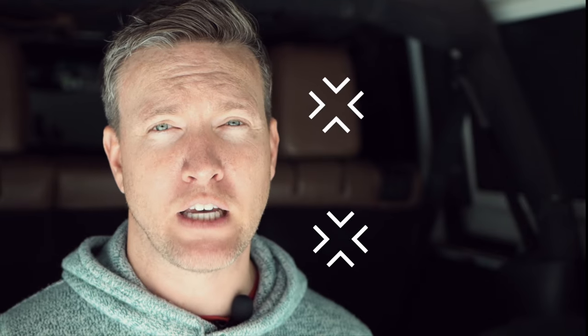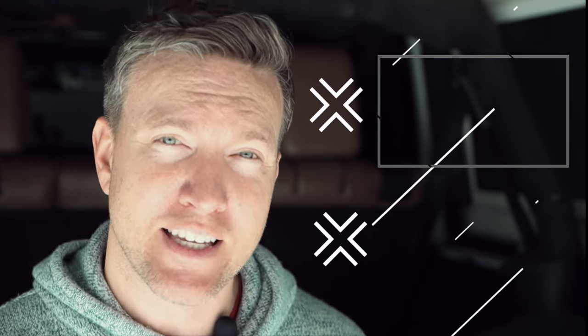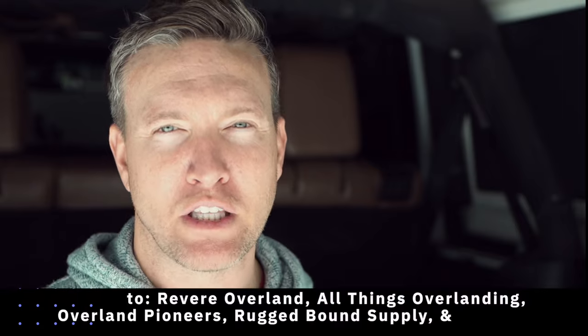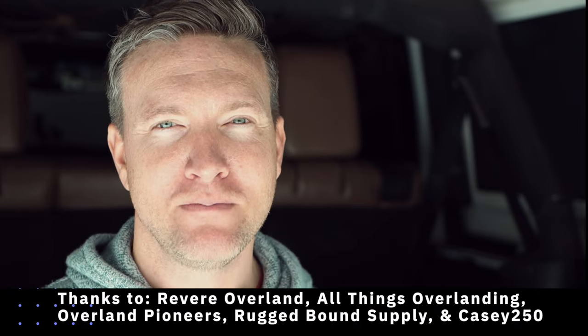For two in-depth reviews of rooftop tents we've used so far, you can click on the screen right now. One is the Smittybilt Overlander XL — a tent we spent about 50 nights in before reviewing it — and the other is the Desert Armor Tank XL, which covers our experience from buying, installing, getting it on the trail, and our initial thoughts. Until next time, I'm Will from Venture to Rome. Thanks for watching.